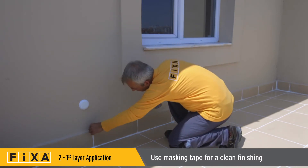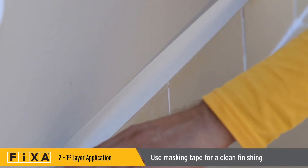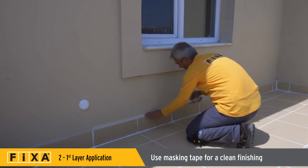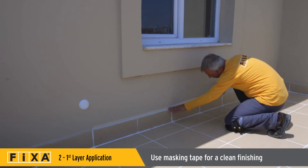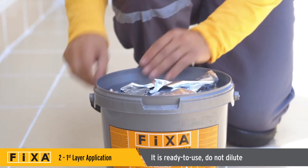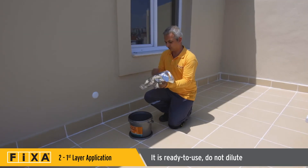For a clean finish, first cover the designated area with masking tape. The tape should be removed within five minutes after application. Aquamer HB Invisible is ready to use — it requires no additional materials and doesn't need to be diluted.